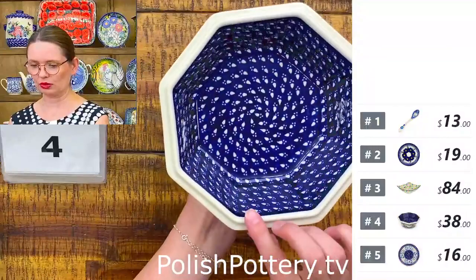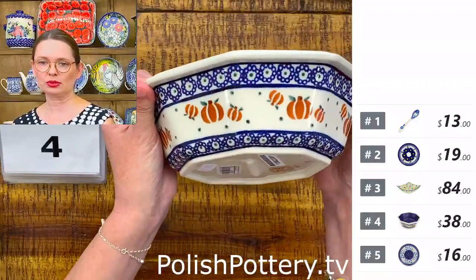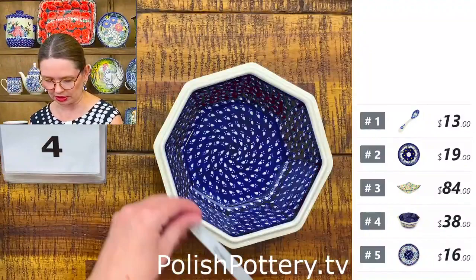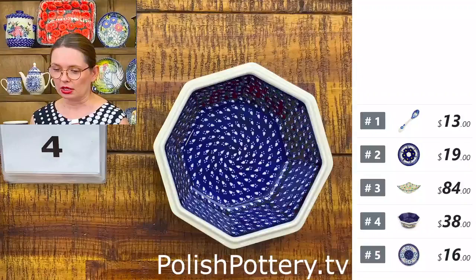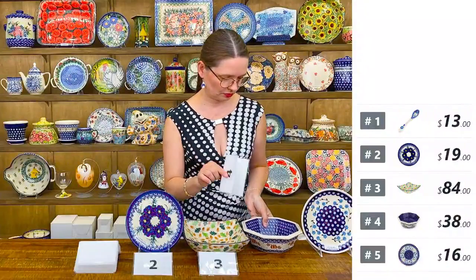Number four is an octagonal bowl with little pumpkins on the outside — such a cute shape. It's from Zakłady Ceramiczne. I only have three at this moment. $38 tonight for this beauty. They are seven and three quarters wide and two and a half deep. Such a cute little pumpkin pattern, perfect for the fall season.